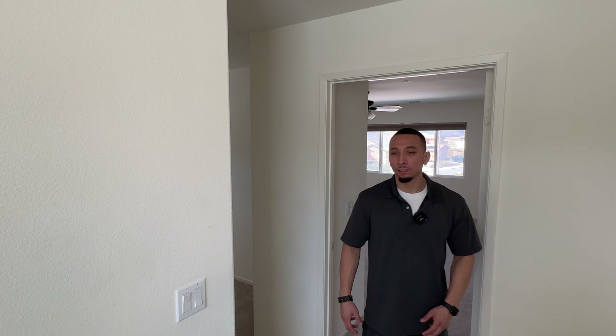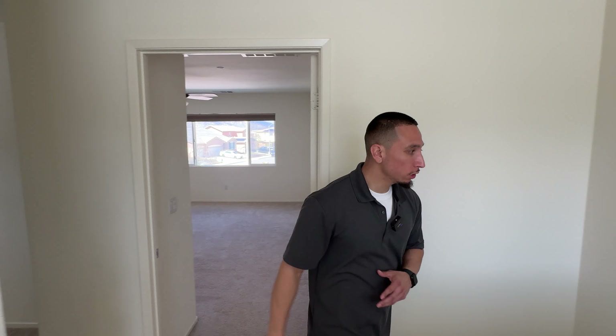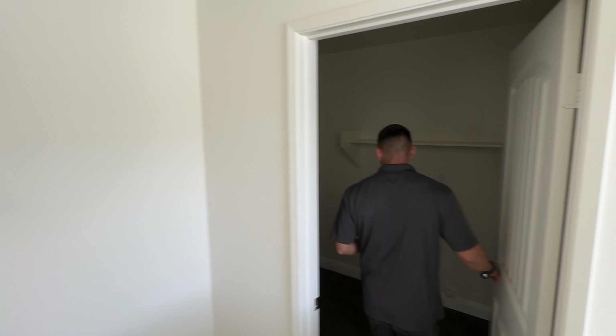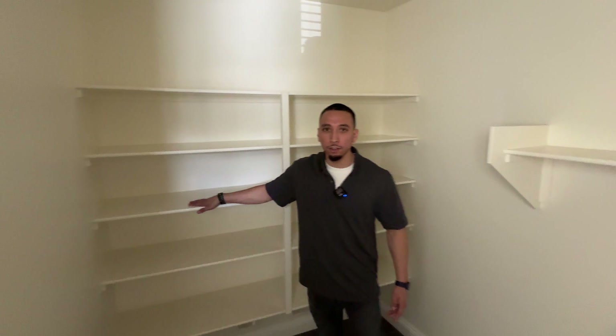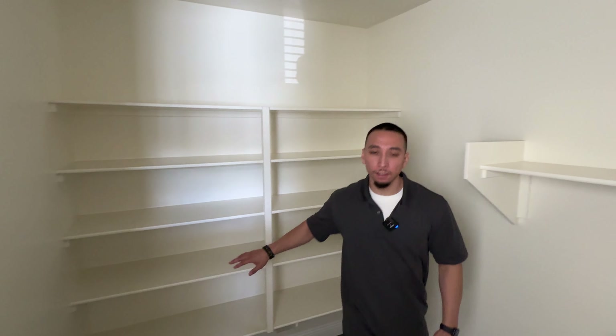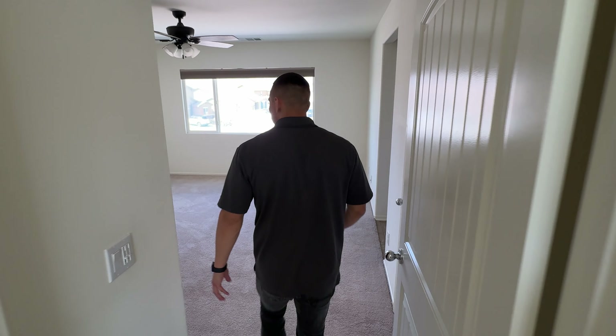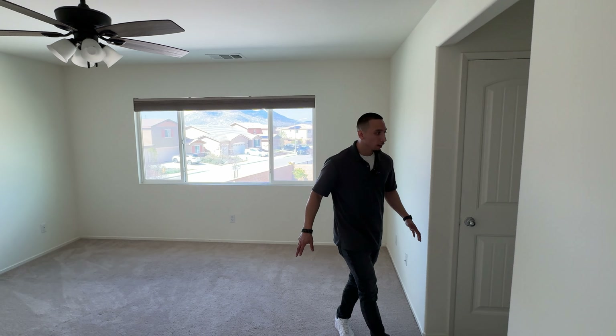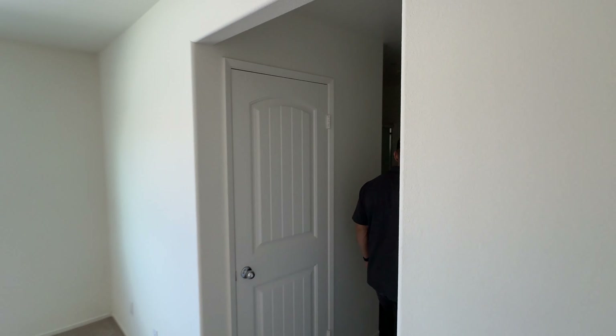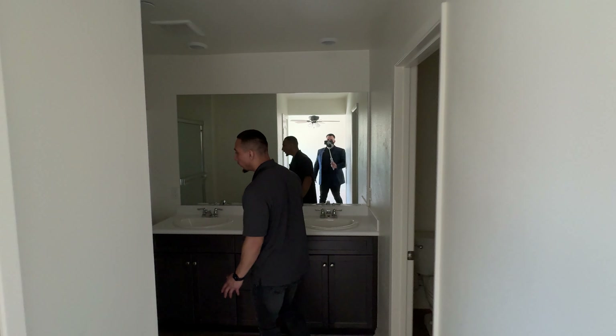Now we're going to check out the top. What I like about this community is it has a park just down the street — we'll give you some aerial shots of the area. All the bedrooms are located upstairs in this home. You're going to have the master and two other bedrooms down this way. You do have a really good-sized laundry room that opens up with plenty of shelving — put your detergent, your towels, whatever you need.